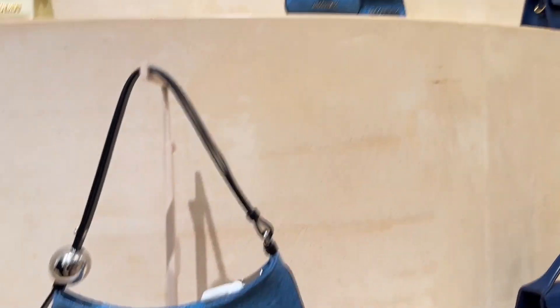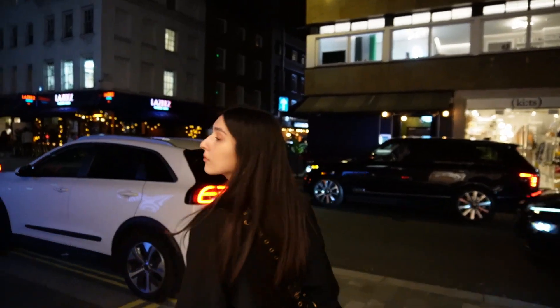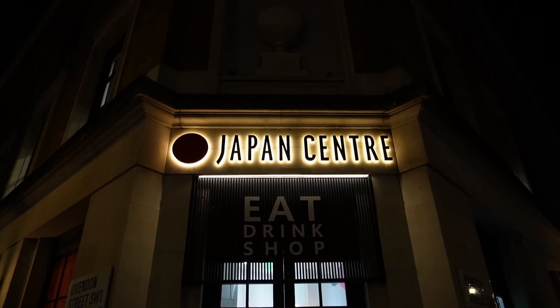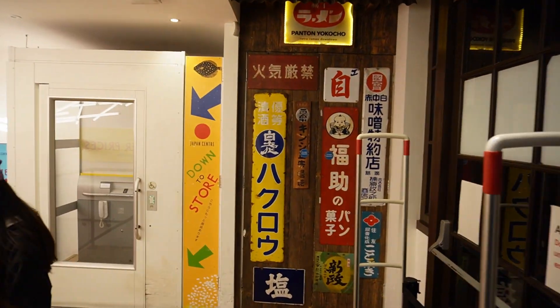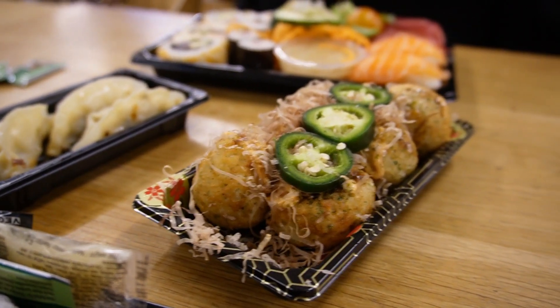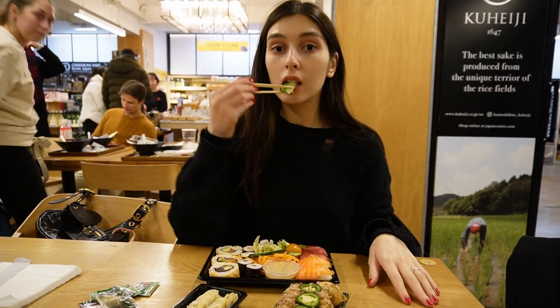This one is really cute — this bag looks really nice. We are currently in the Japan Centre in the food market, and it also has a lot of Japanese products.